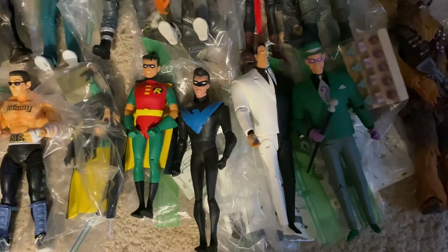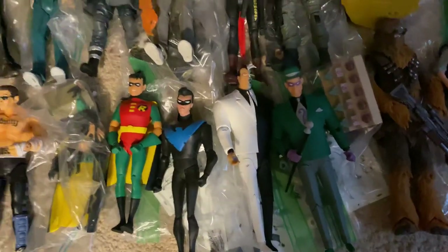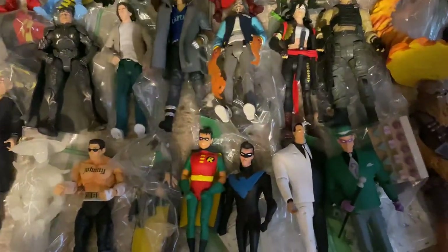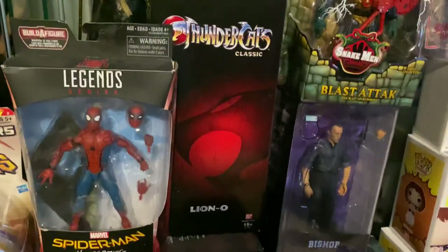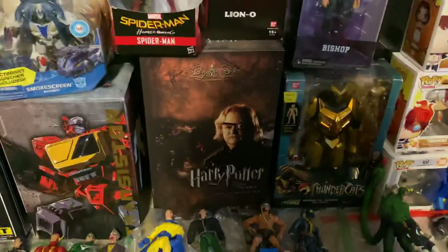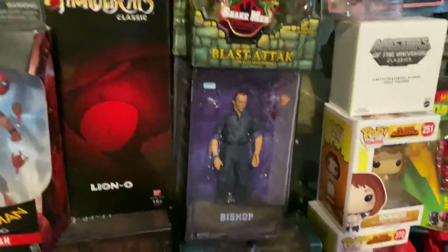I've got Batman Animated Series New Adventures figures — Robin, Nightwing, Two-Face, and Riddler. Also Mr. Terrific. I've got Marvel Legends Spider-Man from the Vulture wave, ThunderCats Classics Liono with the premium paint job. Harry Potter Order of the Phoenix Mad-Eye Moody from NECA, and Bishop and Chewie.